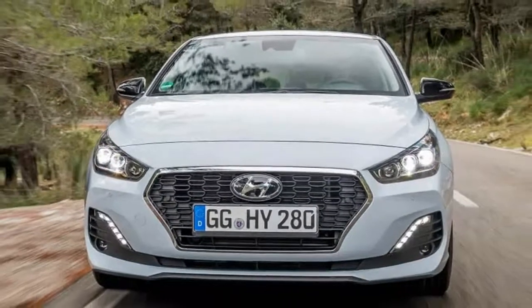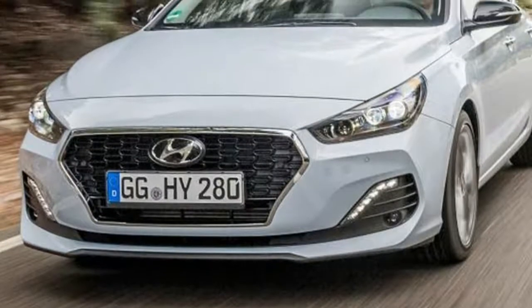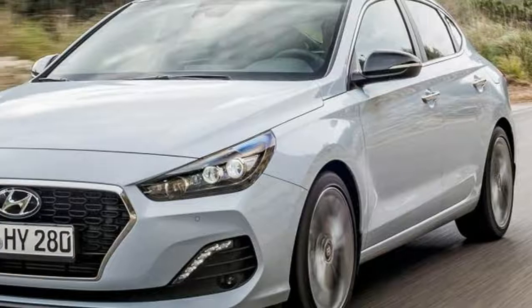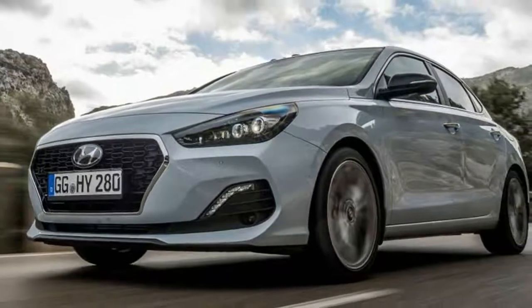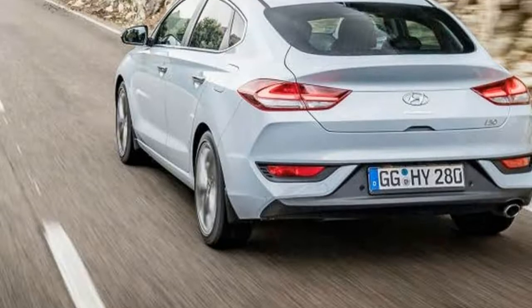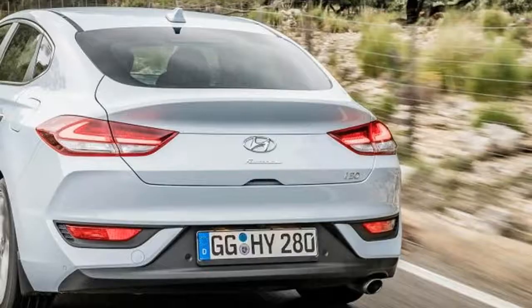We drive the Hyundai i30 Fastback to see if the new five-door coupe is worth the money. Verdict: a strangely good-looking new take on the i30 hatchback, but not a car that will rewrite any dynamic rules any time soon. Styling tweaks are impressive, however, and no one could argue with the specification, quality, value, or packaging of the i30 Fastback.